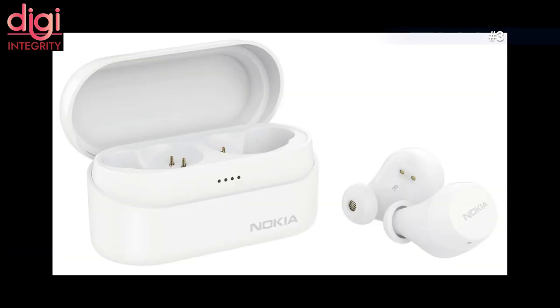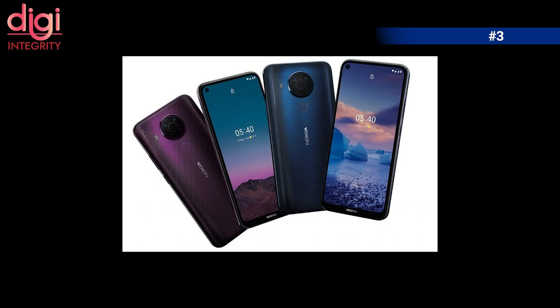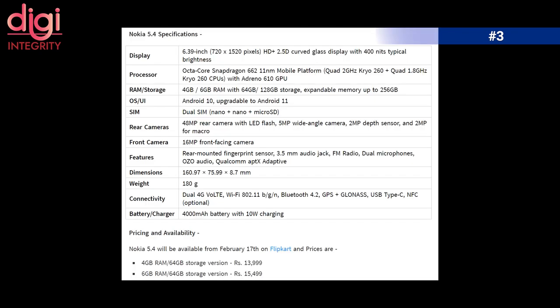Nokia launched two smartphones — the Nokia 3.4 and Nokia 5.4 — along with their true wireless earbuds, the Nokia Power Earbuds Lite. The Nokia 5.4 comes with a 6.39-inch HD+ display, an octa-core Snapdragon 662 processor, Android 10 upgradeable to Android 11, and a 4000mAh battery with a 10W charging adapter.